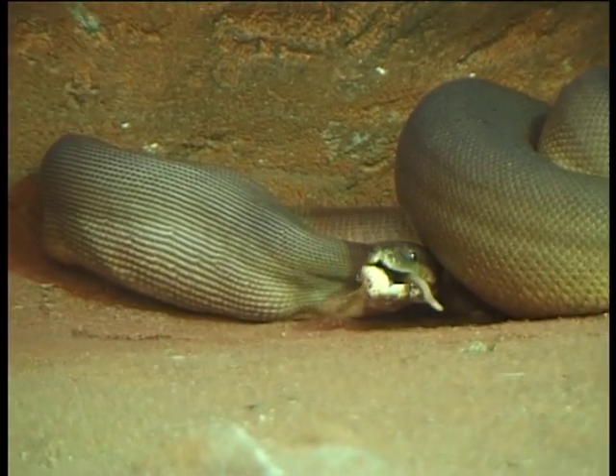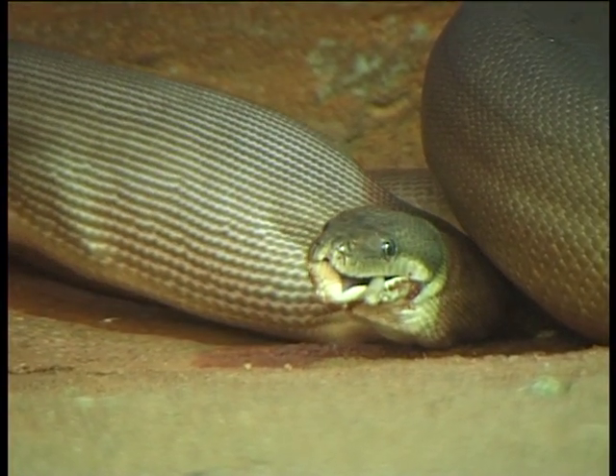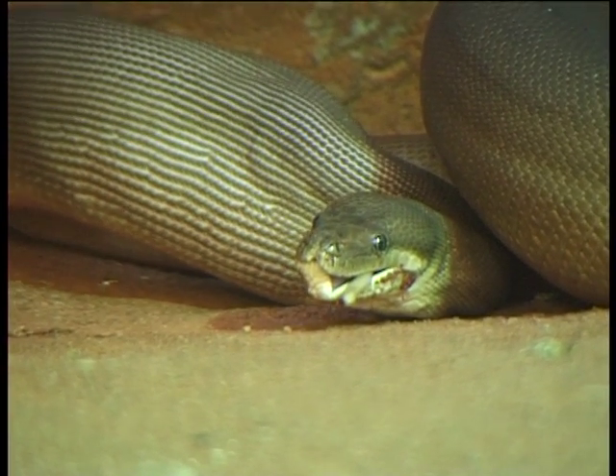Olive pythons lay eggs and can lay up to 20 or 25 eggs. The olive python is probably Australia's 2nd or 3rd longest snake, so they are quite a large snake.